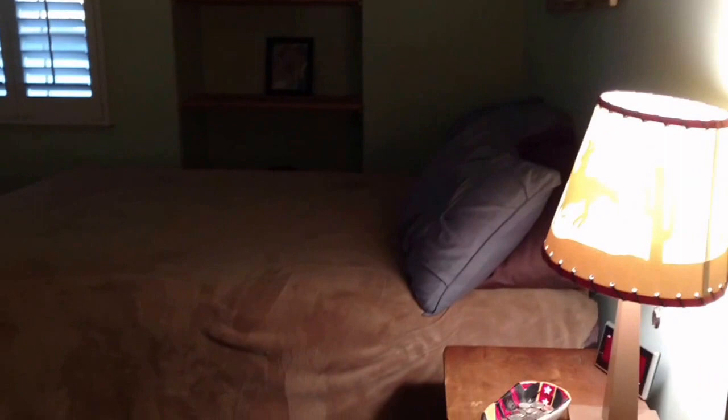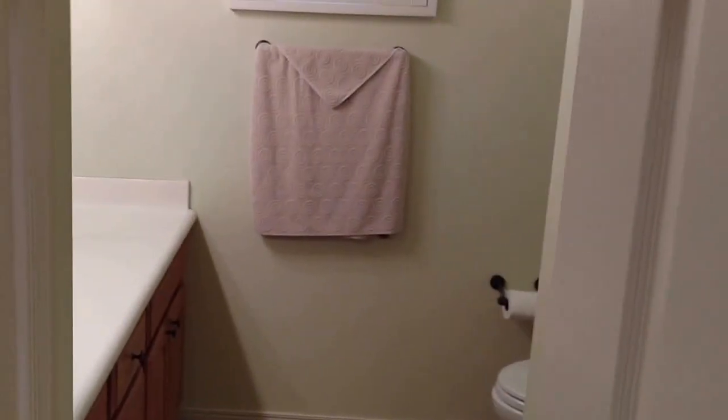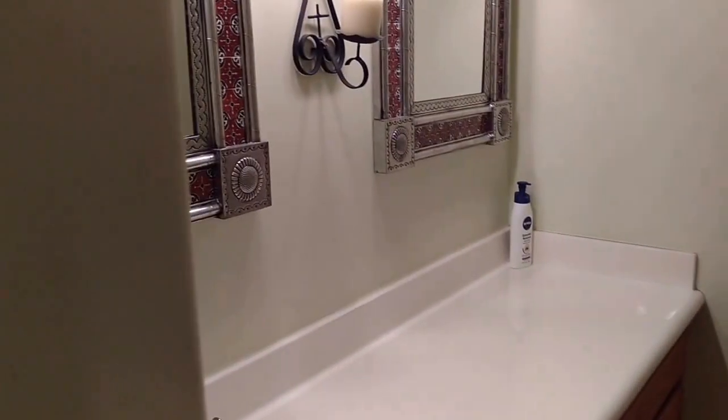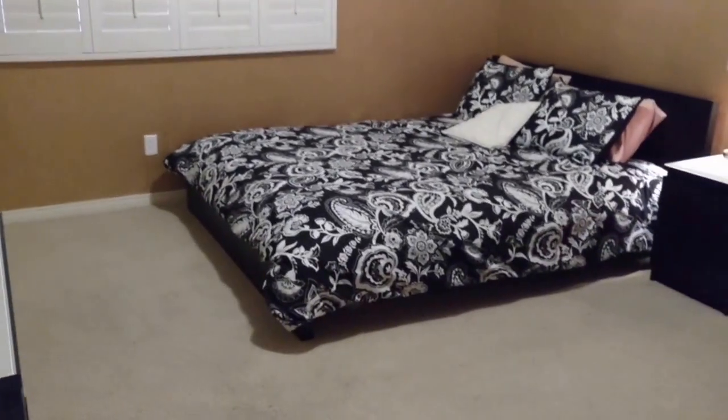And back to the bedrooms. This is the first guest bedroom. The guest bathroom. The second guest bedroom.